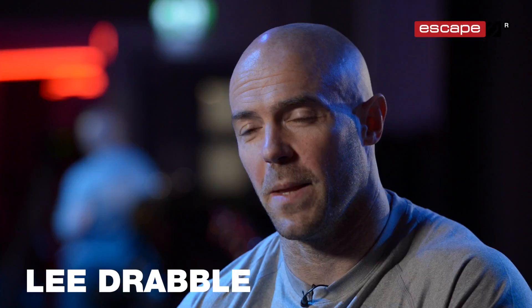My name is Lee Drabble and I'm the Managing Director of Best Bootcamps. We chose Escape Fitness because they're market leaders in the equipment they design and also the functional fitness kit they provide to us and other facilities.